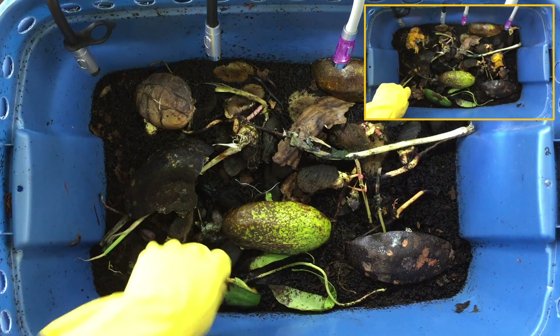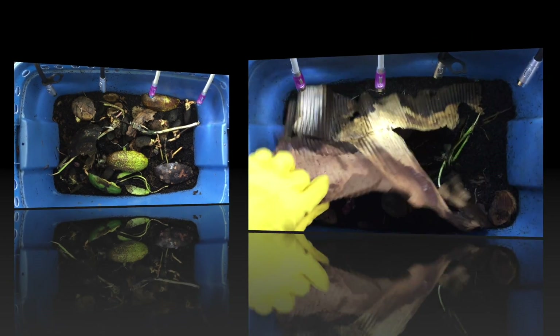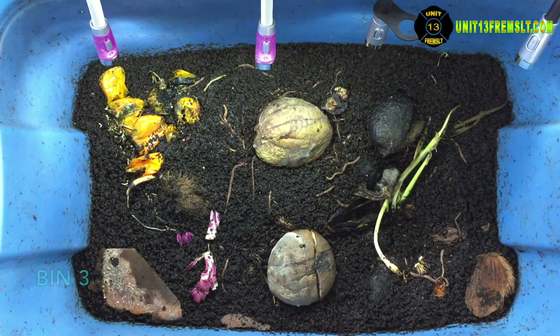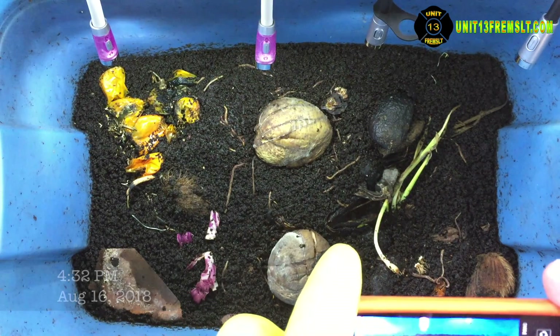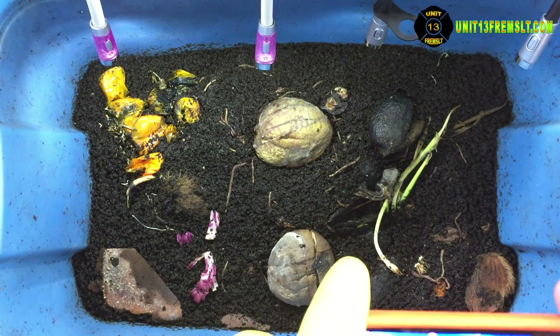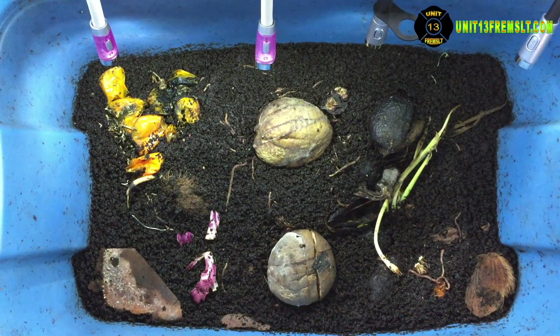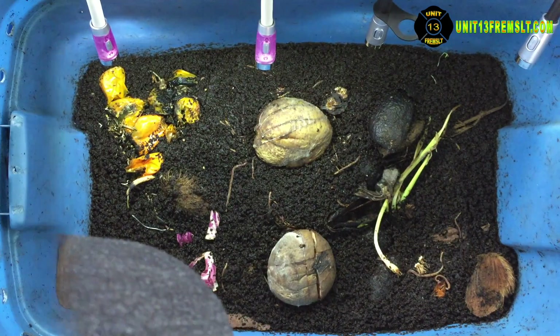That bin looked fine. Then we switched to bin 3 on the 16th — look at all the worms directly around the mangoes. So that almost contradicts what was going on in the other bin. But the smells were the same — there were fermentation smells, that alcohol, that fermenting fruit smell that you get.